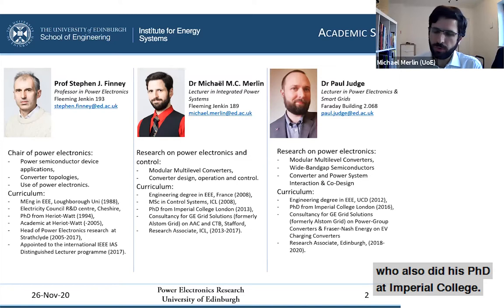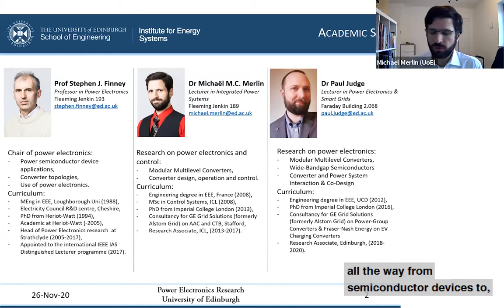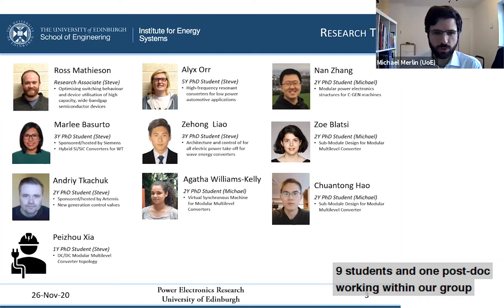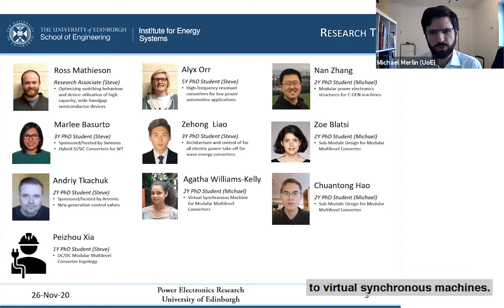Between the three of us, we cover quite a wide range of topics within power electronics, all the way from semiconductor devices to converter topologies to interactions with the grid. Since then, we have been building up our team and now have about 10 researchers — nine PhD students and one postdoc — covering topics from wind turbine technology to modular multi-level converters for HVDC converter stations, virtual synchronous machines, semiconductor devices, and wide bandgap devices as well.